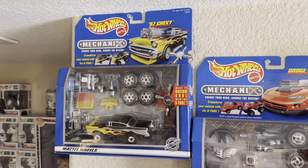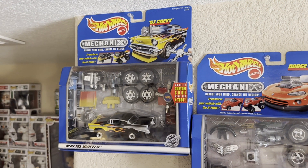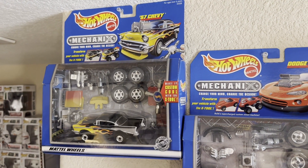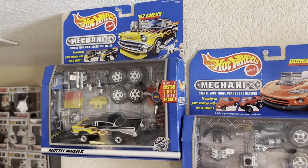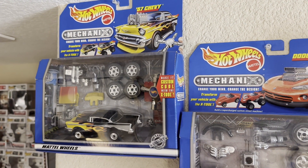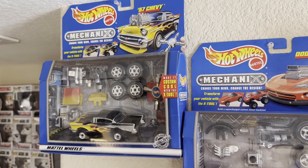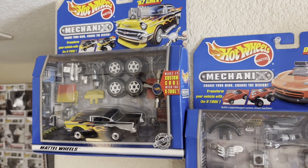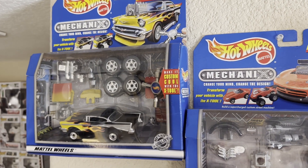Starting off my tour is what my brother and I considered to be the unicorn of when we were young. We grew up building 57 Chevys with our dad, and when it came to our collection of Mechanics, this was the one that we wanted the most. But it was always sold out of stores and always expensive on eBay. And every single Christmas, Santa never put it under the tree because Santa could not get his hands on it. But as an adult, I was able to track one down and I'm glad to have it.